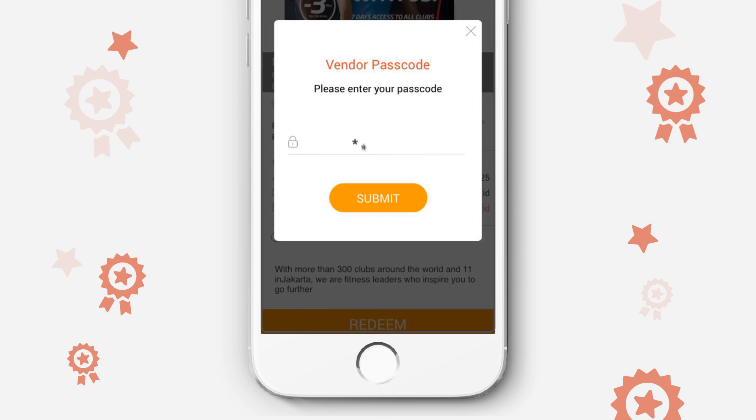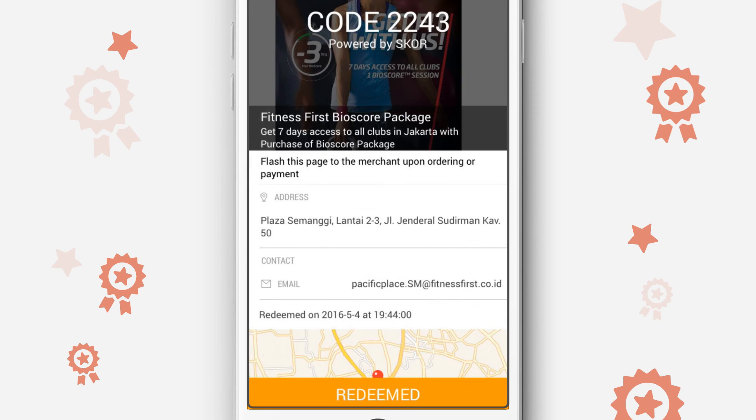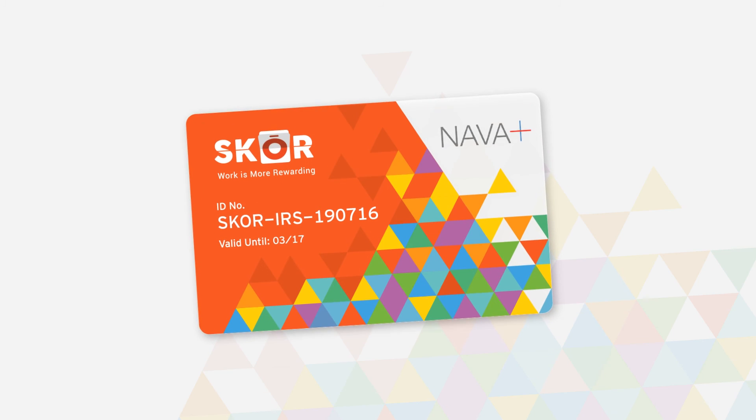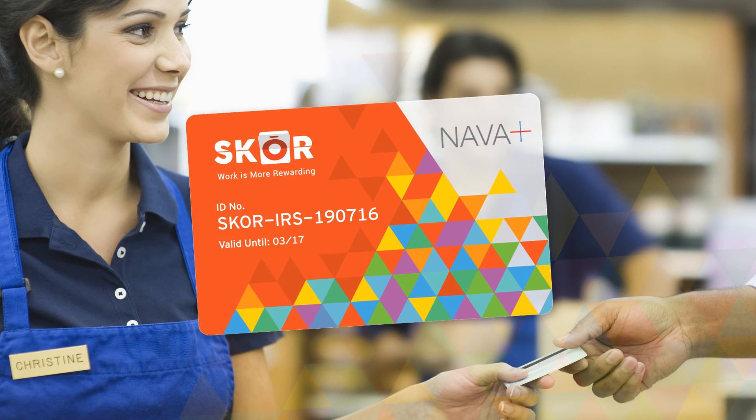To redeem your discount at a store, click Redeem to generate a PIN code for the merchant to verify. Enjoy your rewards. While using a SCORE card, simply flash the card upon checkout to enjoy your discounts right away.